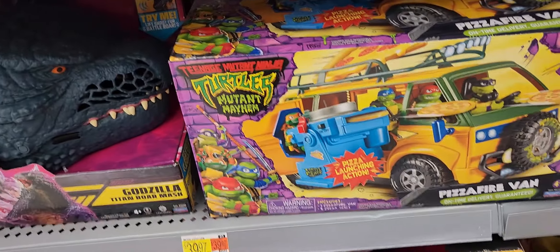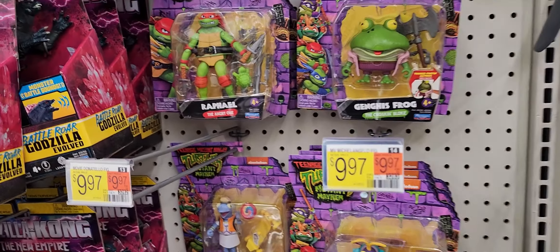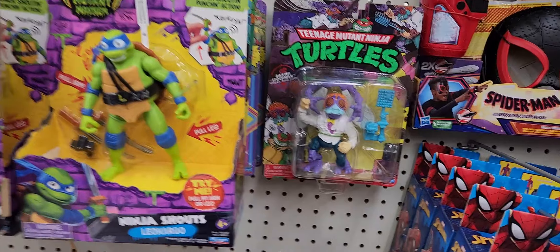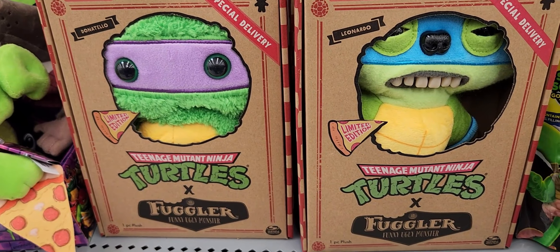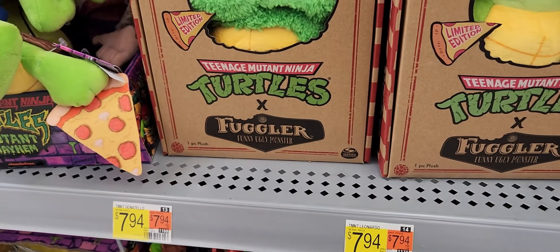Village people Mutant Turtles — turtle van and bikes, no Golden Ralph bike. There's Genghis Frog. I can't believe how abstract everybody looked in that movie — I liked it. These Buglers, they release them in twos: you get Donnie and Leo, and then the other two will be Mikey and Ralph.